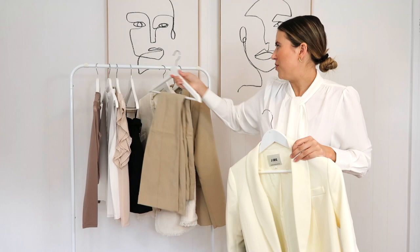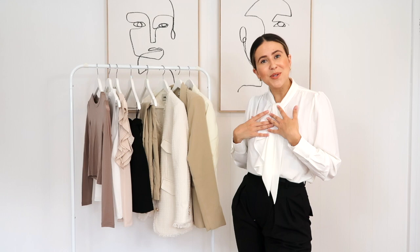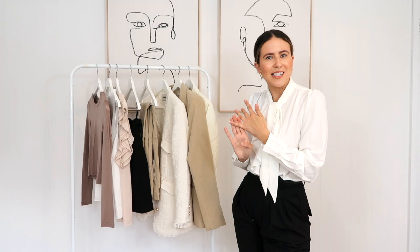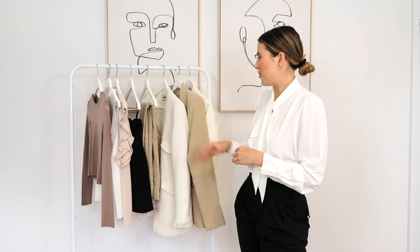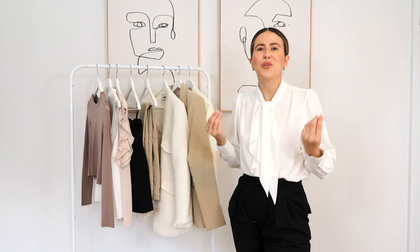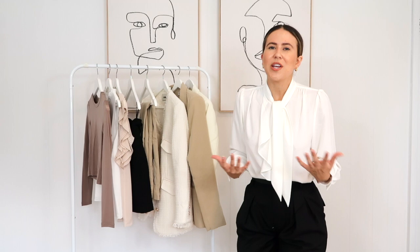I'll leave all the cutaways on screen so you can see how I've styled everything. Hopefully you got some great styling ideas — how to style all these neutral colors together and how to style each piece. I hope I've inspired you to check out these items and also mix up your workwear. Let me know in the comments which pieces were your favorites, and what pieces you're loving for your workwear wardrobe. I must say the quality of all these pieces is amazing — for workwear, quality is something you really do need to invest in. Educate yourself on fabrics and how pieces are constructed.